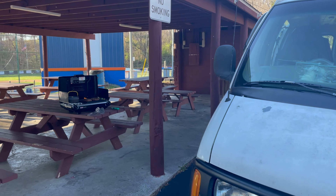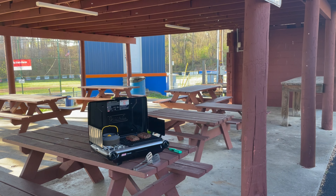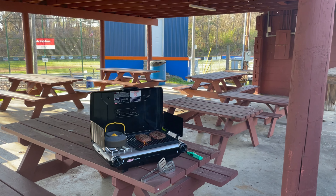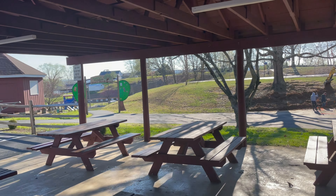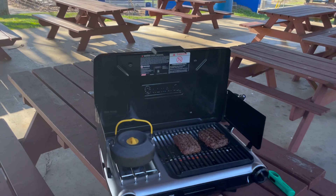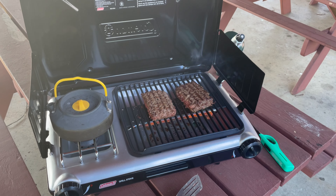All the campgrounds on Lake Cumberland are closed. Even the Corps of Engineers campgrounds don't open until the middle of March or the first of April. So we came to this nice little park here in Burnside, and we're going to use the shelter house to cook dinner. Hamburger steaks and macaroni and cheese. Sounds pretty good. I like this little grill.